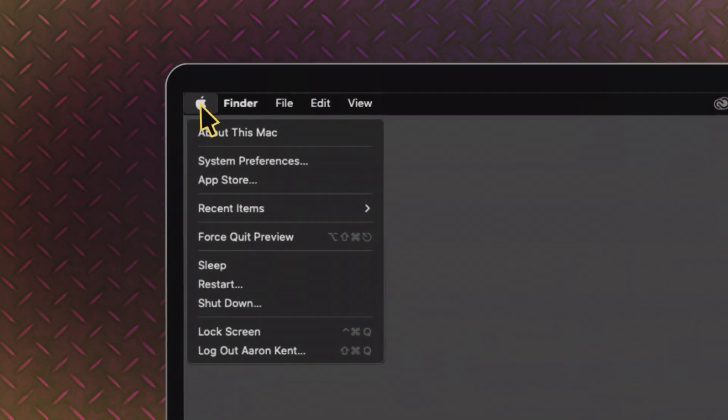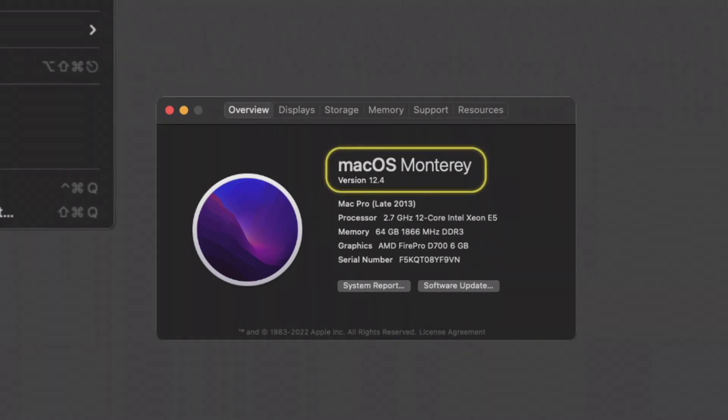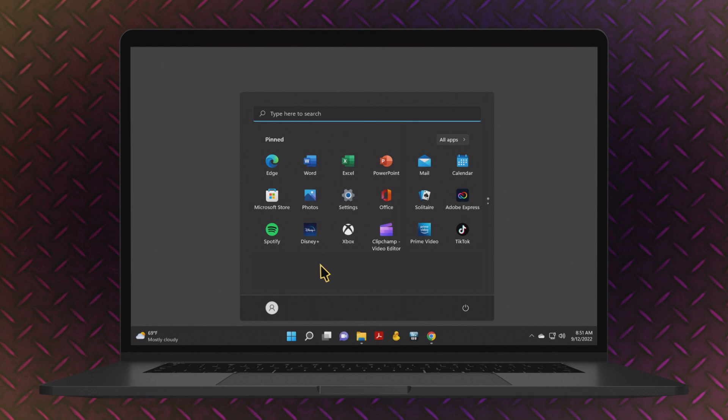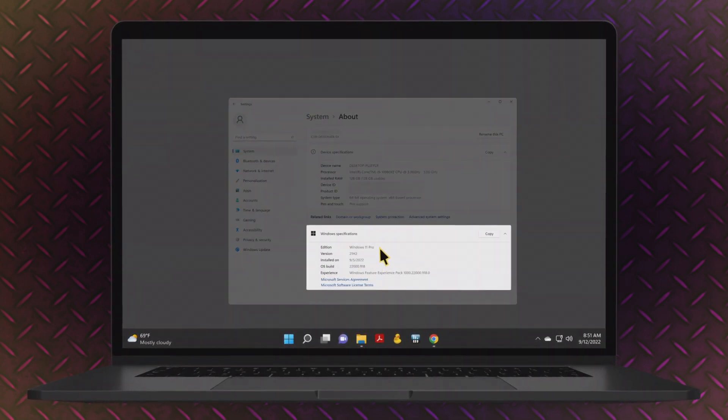If you're on a Mac, go to the Apple menu and select About This Mac to confirm that you're on Mac OS 11 or higher. If you're on a PC, click the Start menu, go to Settings, then About, and make sure you're on Windows 10 or higher.